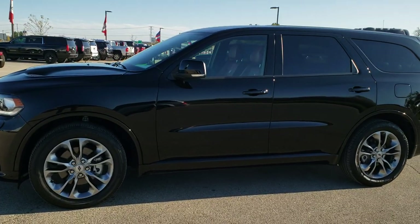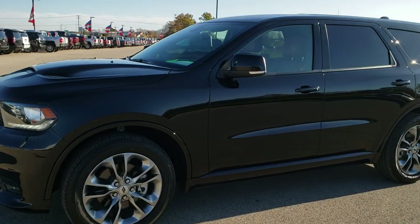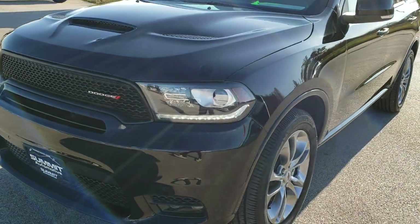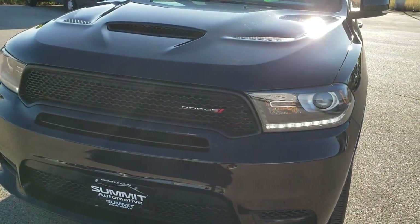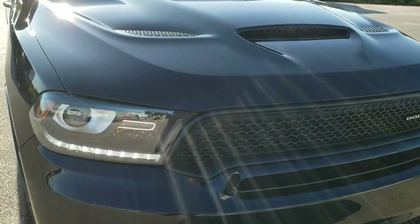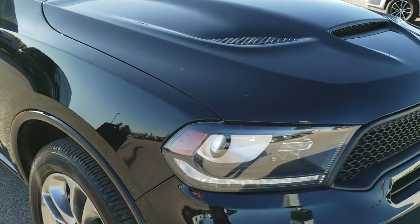This is stock number 10382. We are here at Summit Automotive in Fond du Lac, Wisconsin, your new and used Dodge and Dodge Durango headquarters. Today we are checking out this super good looking, super clean 2019 Dodge Durango RT.